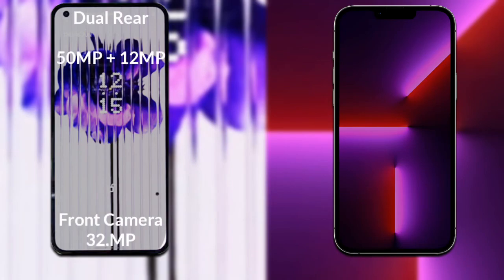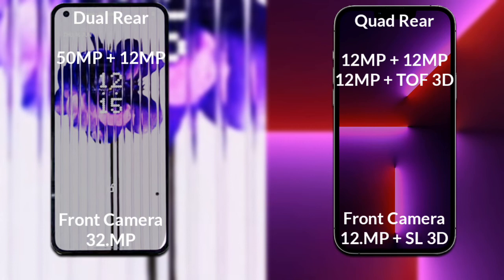Now let's compare the cameras of both phones. Nothing Phone 1 has a rear dual camera setup: the primary camera is 50MP, the secondary sensor is 12MP, and the front camera is 32MP. iPhone 13 Pro has a rear quad camera setup: the primary camera is 12MP, secondary sensor 12MP, third sensor 12MP, with support for a 3D scanner, and a dual front camera of 12MP plus an SL 3D scanner.